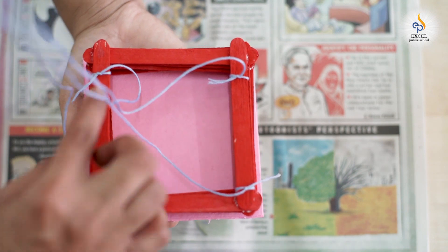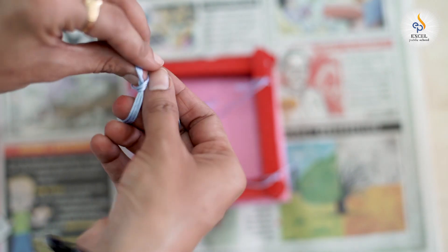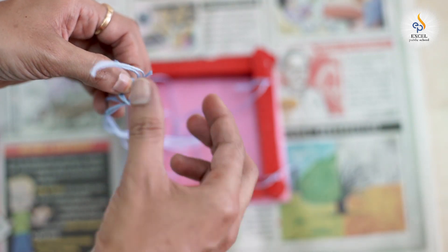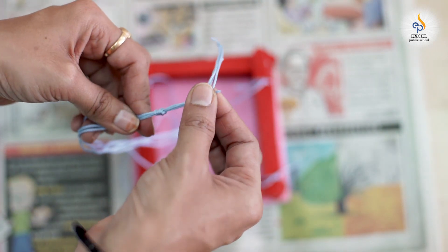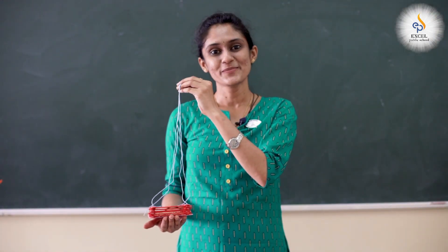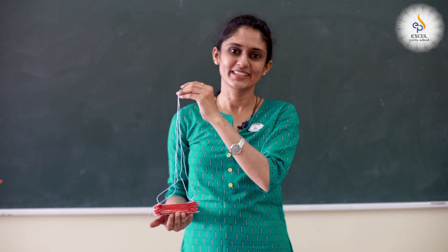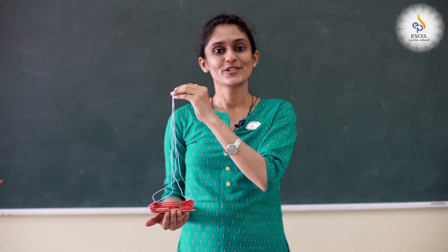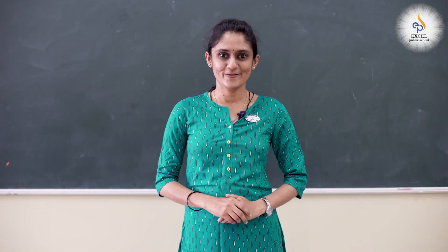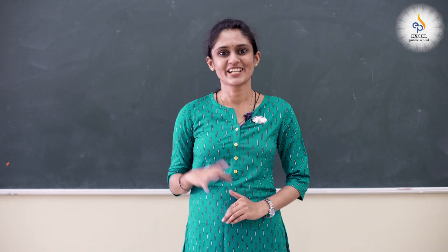Once you have tied the thread on all four sides, hold all four threads and tie a knot at the tip. Your bird feeder is ready! Now put some food grains in it and tie it in your balcony or corridor to welcome the lovely birds. Don't forget to keep a bowl of water too — welcoming guests with a glass of water is a good habit. Have fun feeding birds — enjoy, and goodbye!